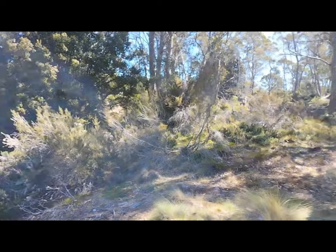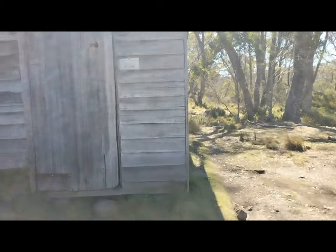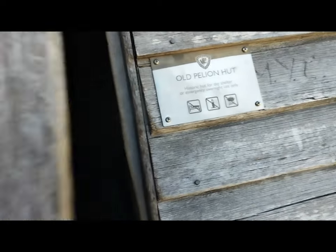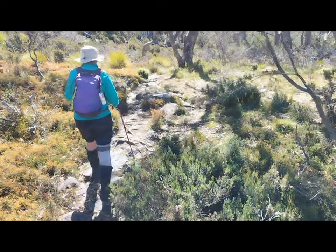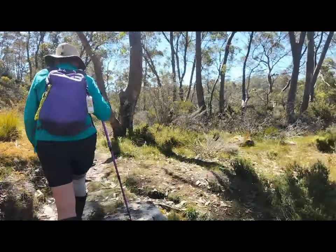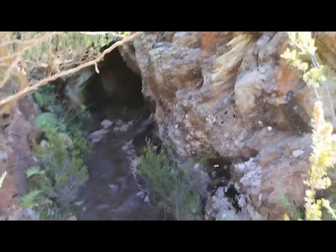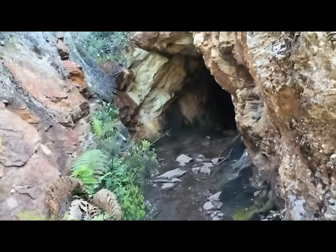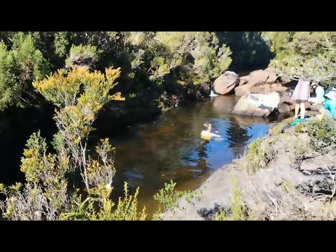We've made it to old Pillion Hut — the ladies have just checked it out, it's pretty cool. Oh, there's an echidna! Quick look inside: this is the old Pillion Hut, old journals are in here which are really cool to read. Now we are off to go and have a look at the old copper mine and go for a swim. We have reached the mine — it's really cool. And now it's time for a swim — beautiful swimming hole.